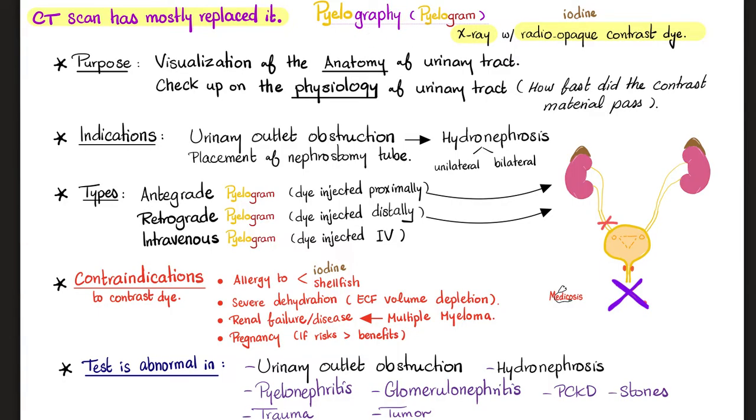Contraindications — who should not get a pyelogram? Anyone allergic to the contrast, which contains iodine; shellfish allergy is usually associated with iodine allergy. Severe dehydration is a contraindication because the dye is a load on the kidneys, and dehydration makes the dye super-concentrated, placing enormous burden on the kidney. Also renal failure, chronic renal disease, or multiple myeloma destroying the kidney make the kidney more vulnerable. And pregnancy — if risks outweigh benefits, we do not do it.